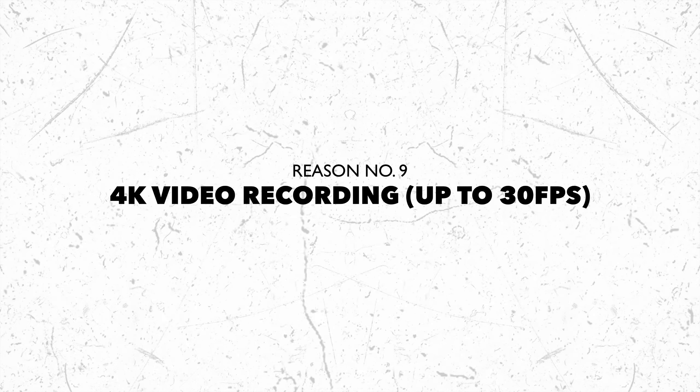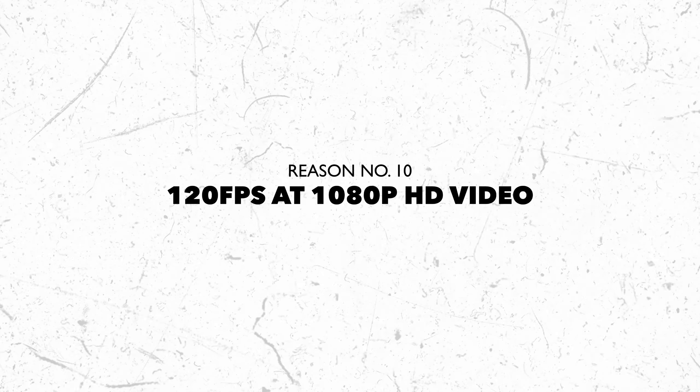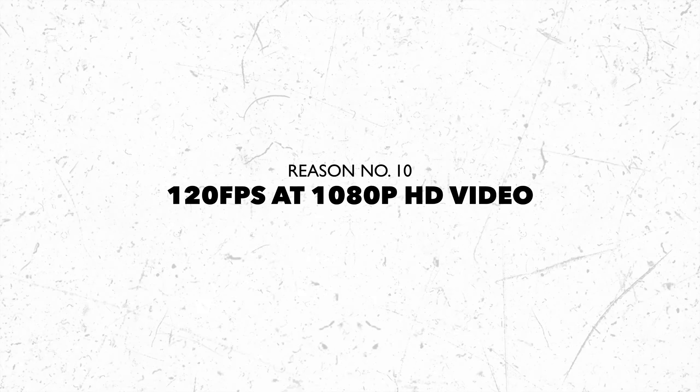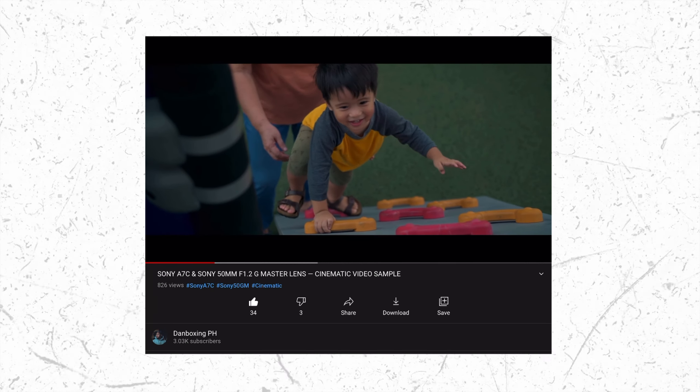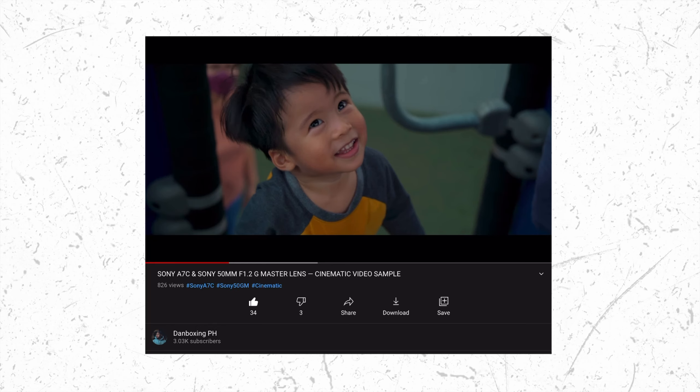Reason number nine: the Sony A7C can shoot in glorious 4K. I do most of my framing in post, so higher resolution is always ideal for me. The world is fast progressing — we're already seeing cameras with 6K or even 8K, and I feel like sooner or later 4K will be a minimum requirement. It might be a bummer that it only shoots 4K up to 30 frames per second, but that leads to reason number ten: the Sony A7C can shoot 120 frames per second at 1080p, making it capable and reliable for that buttery slow-motion footage.